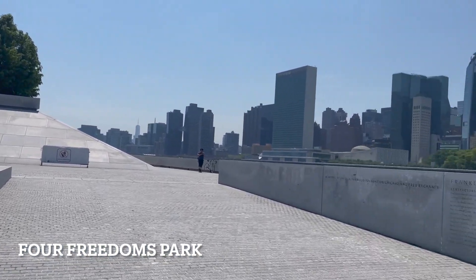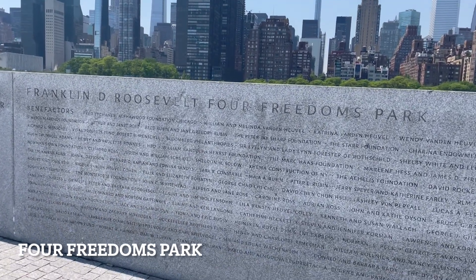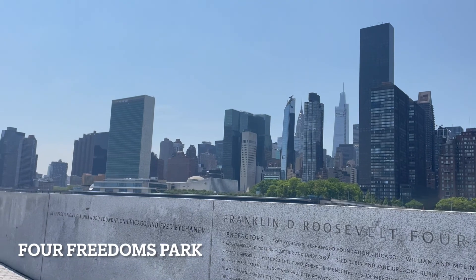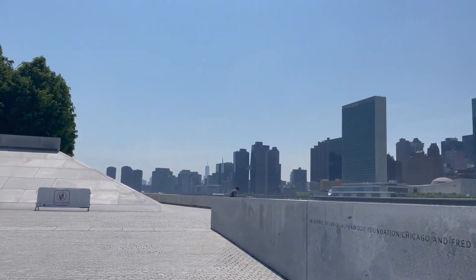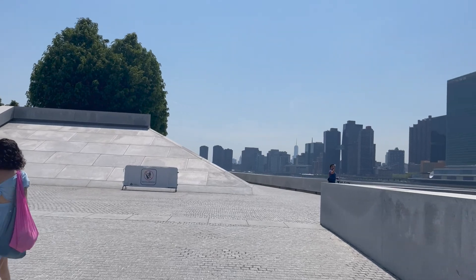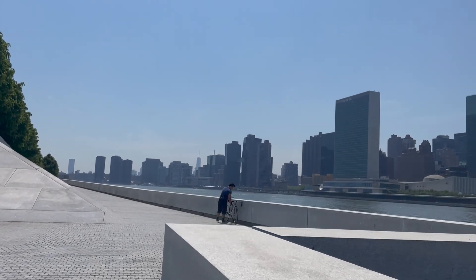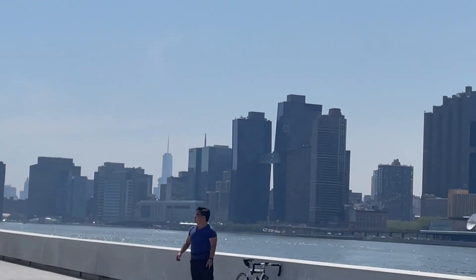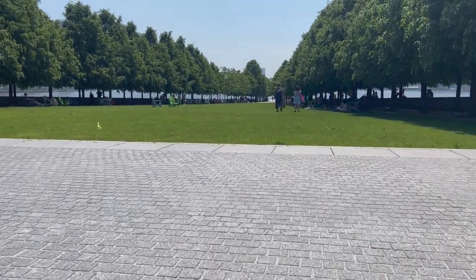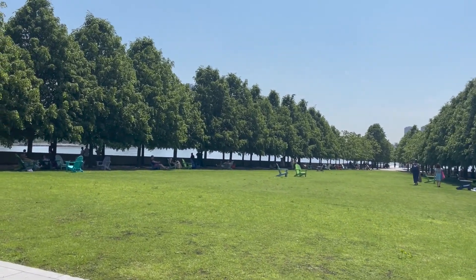At the southernmost tip of the island is Four Freedoms Park. The idea of the park started in the 1970s but it was finally completed and opened in 2012. This park is dedicated to Franklin Delano Roosevelt, the 32nd President of the United States, who was also the Governor of New York from 1929 to 1933. The park is made of hand-placed granite — the stone reflects a lot of light, so it's super bright here, especially on a sunny day. Right now we are standing on a 60-square-foot open plaza of granite. Working our way up the stairs, we can see that trees line the entire park and converge in a V — there are 120 of these little-leaf linden trees.